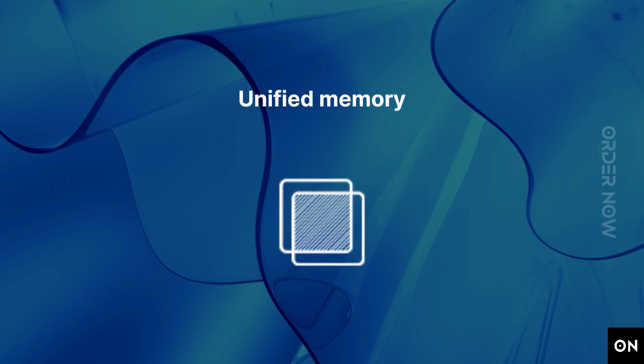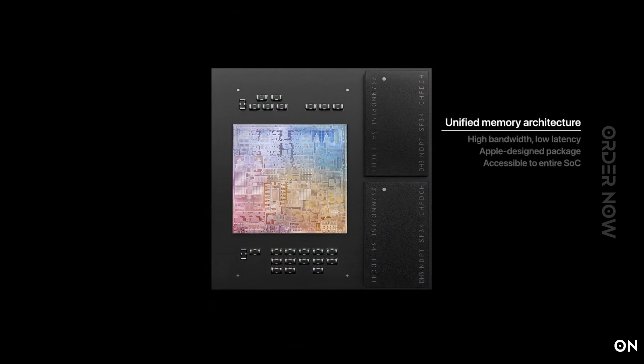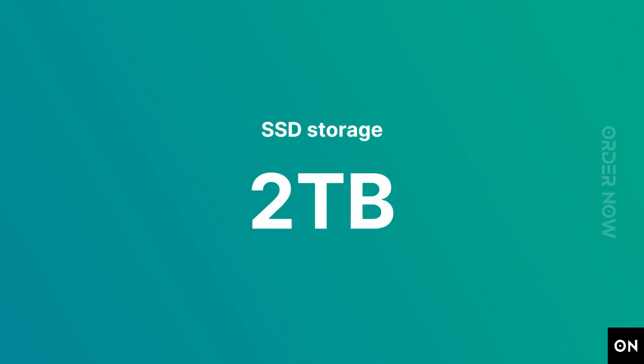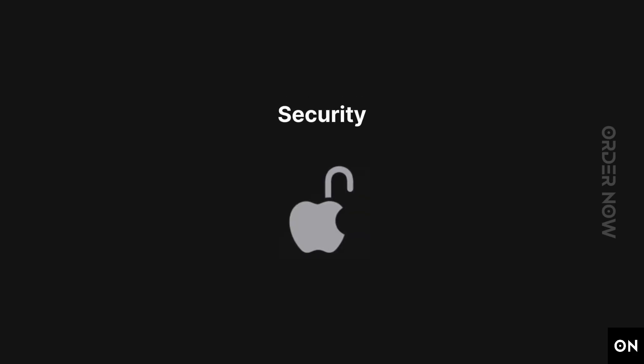The do-it-all notebook gets do-the-unbelievable memory. The M1 chip brings up to 16GB of super-fast unified memory — this single pool of high-bandwidth, low-latency memory allows apps to share data between the CPU, GPU, and neural engine efficiently, so everything you do is fast and fluid. Up to 2TB SSD storage means you can bring your photos and documents with you and open them in a flash.